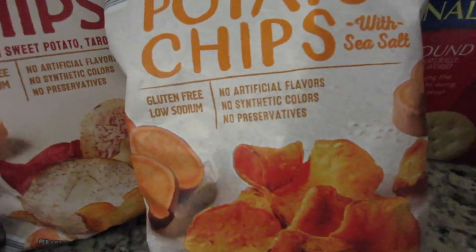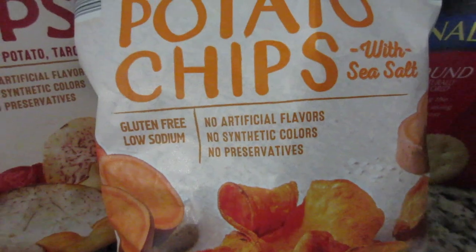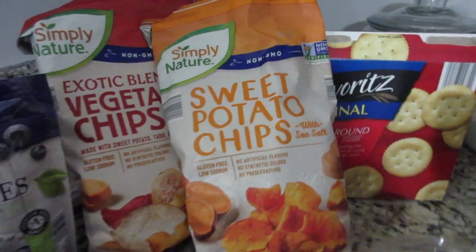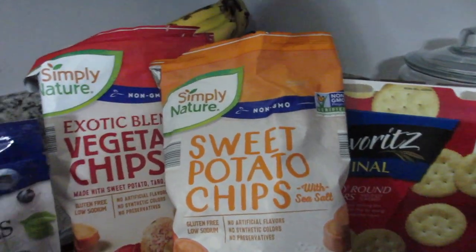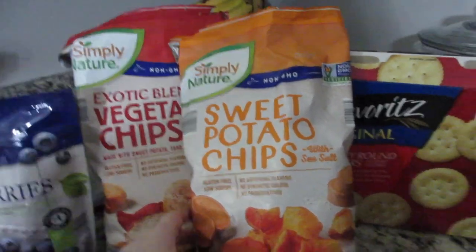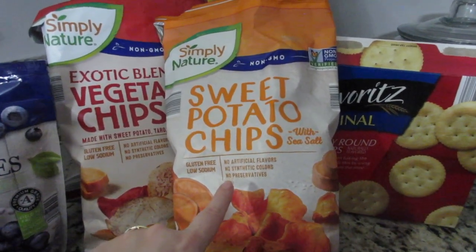I love them because there are no artificial flavors, no synthetic colors, no preservatives, gluten-free and non-GMO. Like, could you get any better than that for a processed type of thing? I really, really liked these. These are actually only about $1.39.